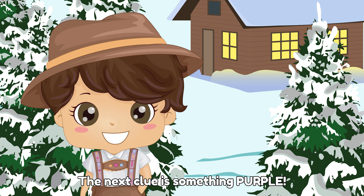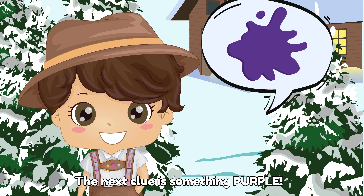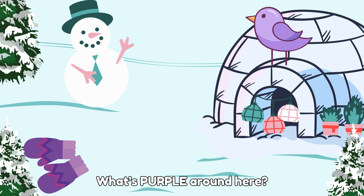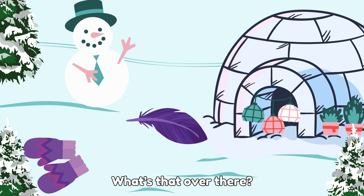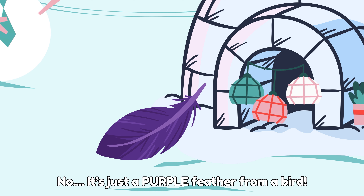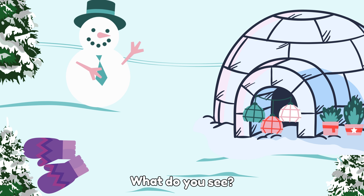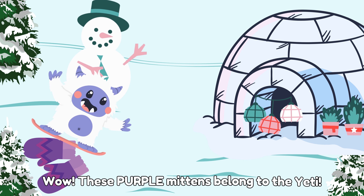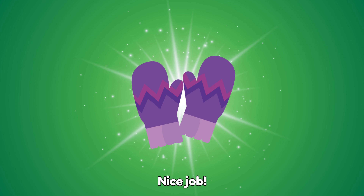The next clue is something purple. What's purple around here? What's that over there? A clue? No, it's just a purple feather from a bird. What do you see? Wow! These purple mittens belong to the yeti. Nice job!